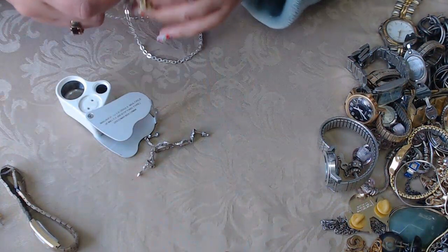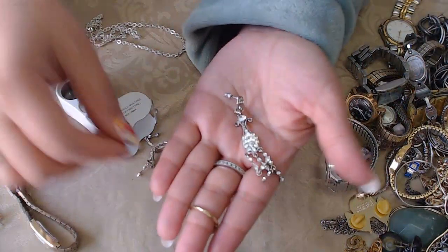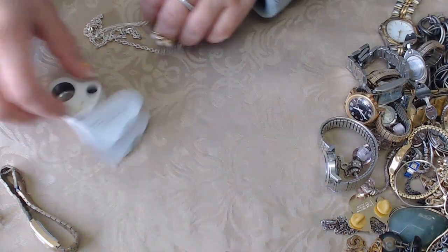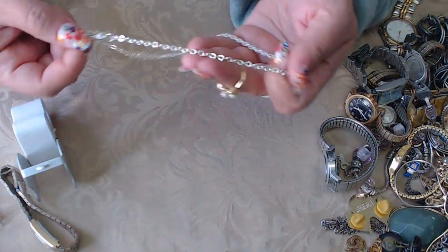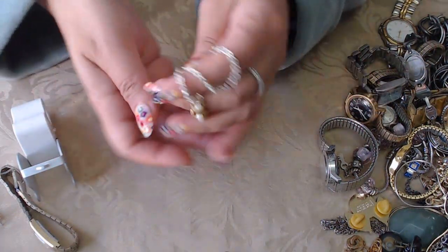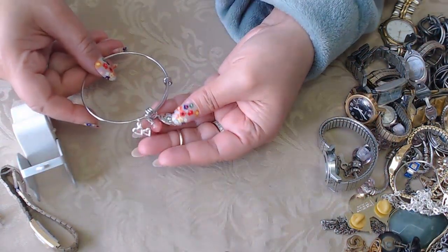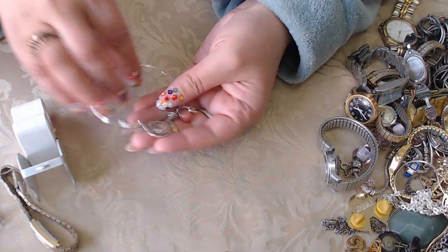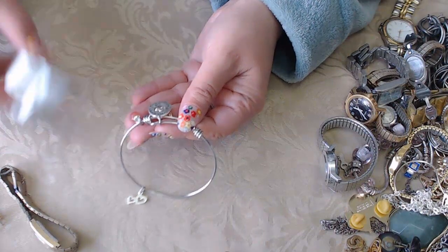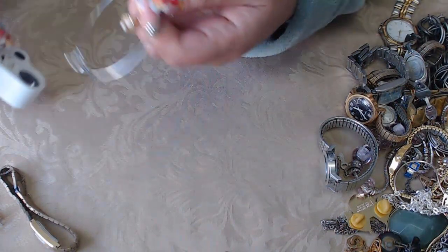I wondered if this earring matches the necklace we found — no, because those were AB crystals and this one is just white crystals. And now we have this necklace without a pendant, but we did find pendants without necklaces so one might match. We have this bracelet with little hearts, and this one says something about sisters — 'Always sisters, always,' it says.